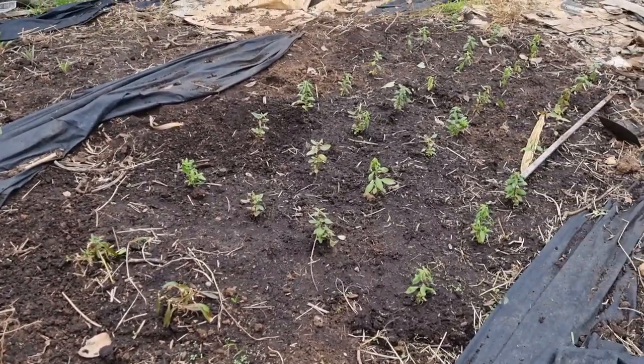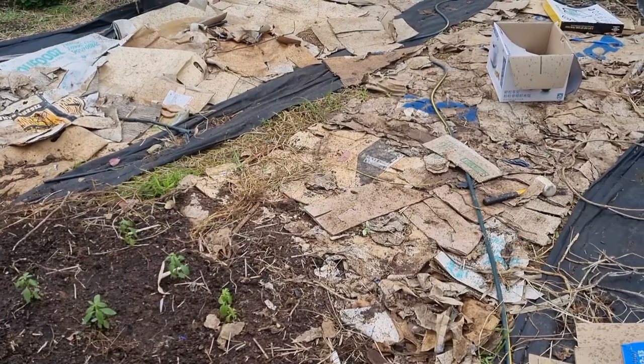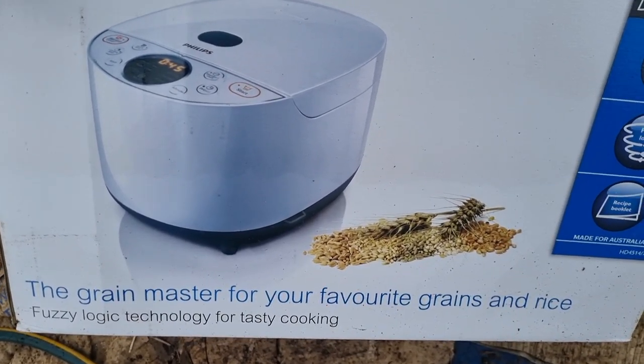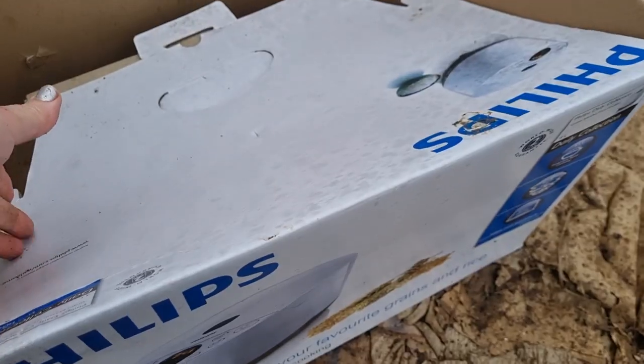This area of the garden is looking very messy at the moment because I'm in the process of converting a lot more of the grass section into garden beds. I've also got the old rice cooker out here — my kids said the rice isn't crunchy anymore after I used it — and I want to flatten it out to use to suppress weeds, the same way I've been using cardboard. I think next week I need to not talk about cardboard because in the last two or three videos I've mentioned it a lot, but it's on my mind because I am creating a lot of new garden beds and cardboard is a really big part of that.